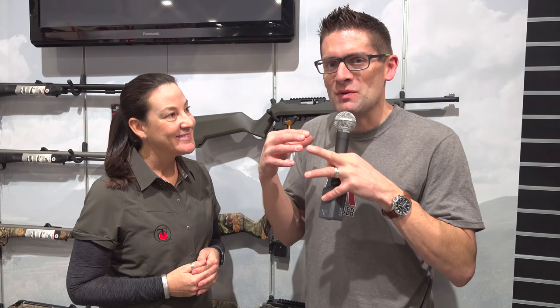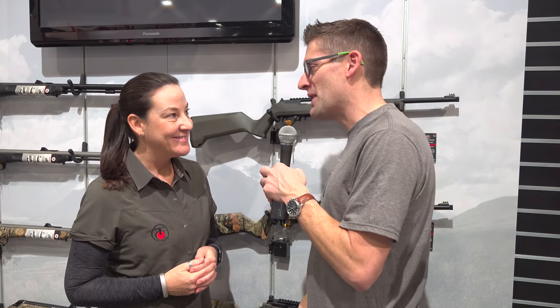Hey there, Gavin Gere here from Ultimate Reloader.com. I'm at SHOT Show 2019 here in the Thompson Center booth talking to Daniela Sandville. Thank you Daniela for joining me.